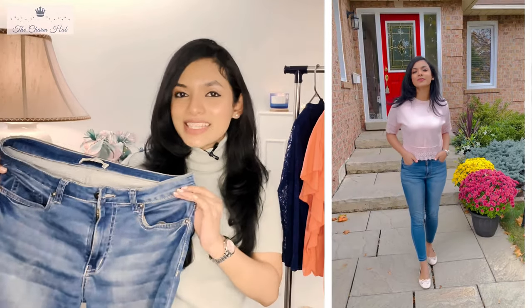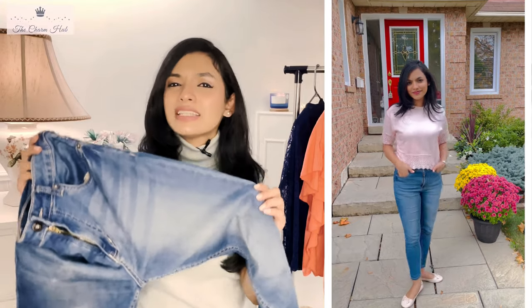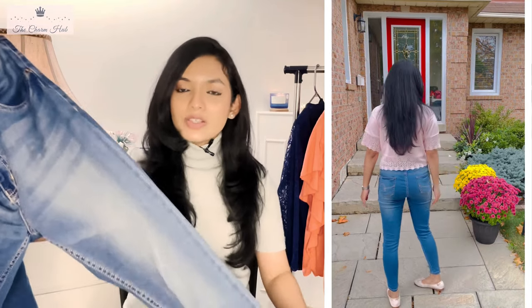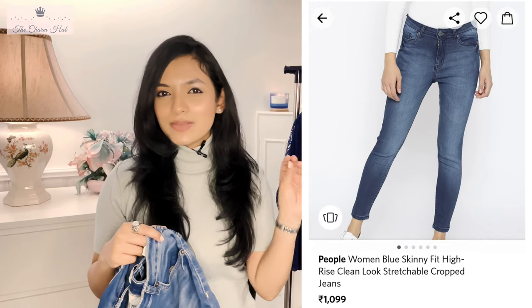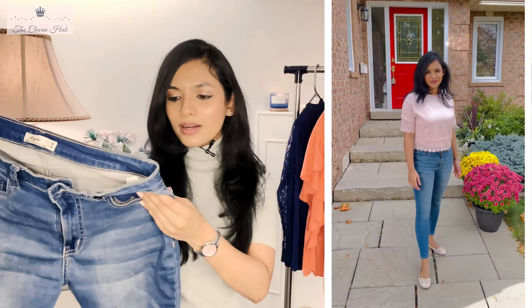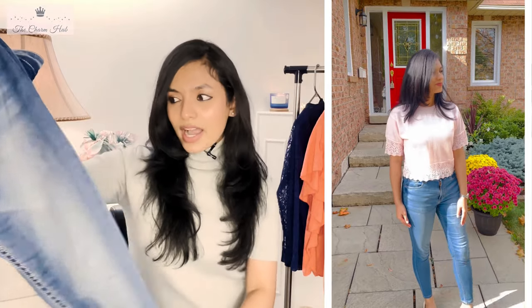The next item is a skinny fit high-rise blue jeans from People. The denim is very light, so you can wear it for any occasion — it's really comfortable. They claim it's crop or ankle length, and for me it did hit ankle length, so they justify what they claim. However, the color was much darker in the pictures; I received a light blue faded wash. I didn't return it because I didn't own this shade and the fit was quite good.